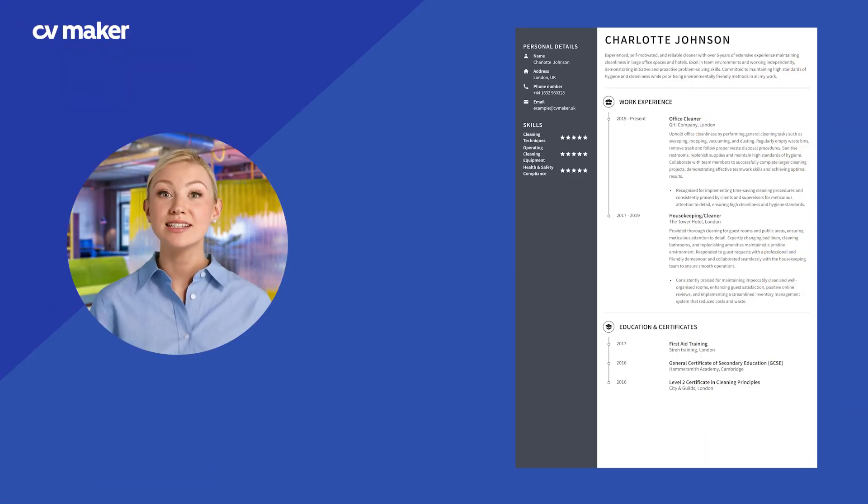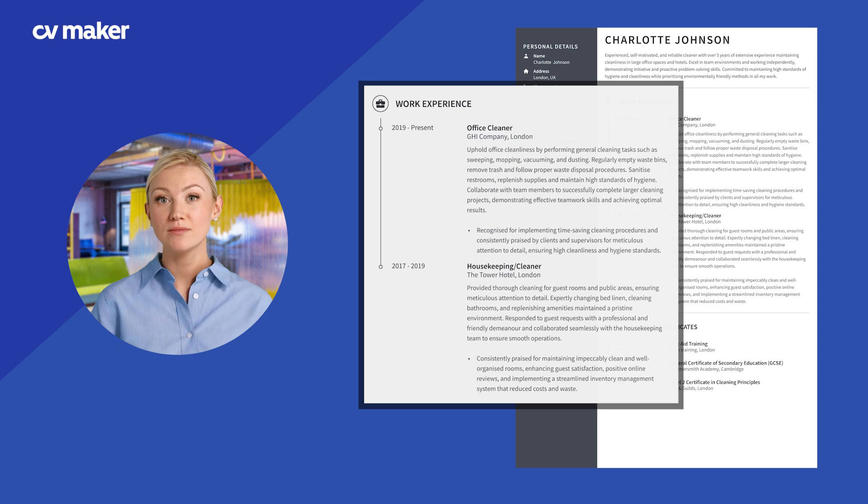List your work experience in reverse chronological order, starting with your most recent job. Include the company name, your job title and the dates of employment. Highlight specific duties and achievements in each role.